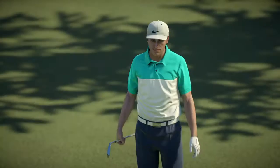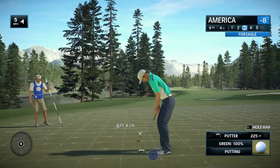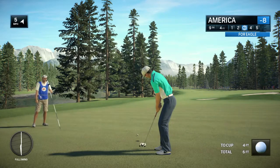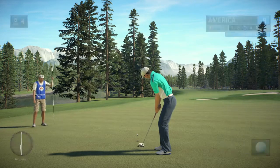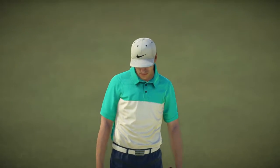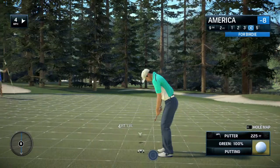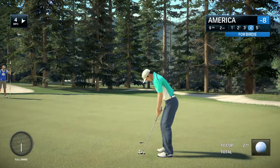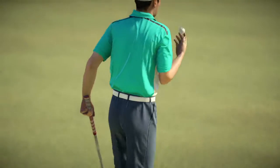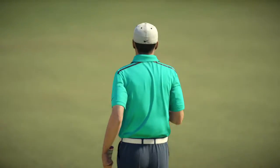Crucial eagle attempt on the way. This can be a cruel game at times — good effort, just didn't drop. Just a couple of feet. But he continues to amaze with yet another birdie, and what a day it's been.